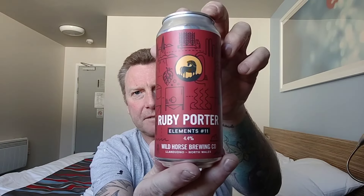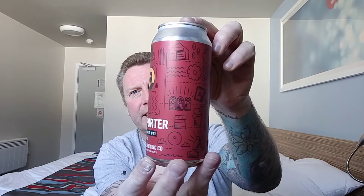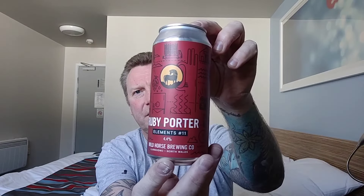Next one out is their Elements Number 11. Now I've done the 10, the pale ale — I've got to say I was a bit disappointed with that — but the 11 is a Ruby Porter coming in at 4.4%. Again, I like their artwork, very nice indeed.